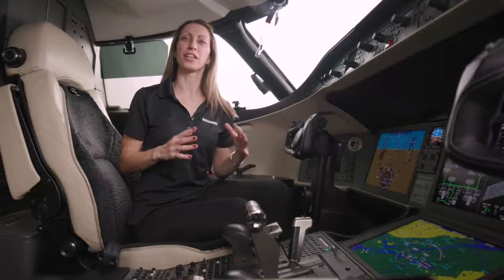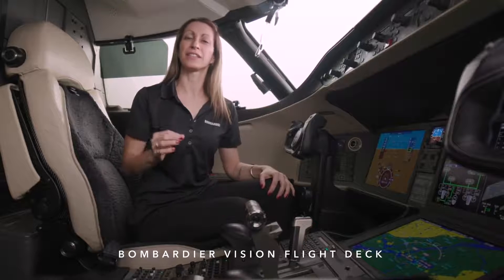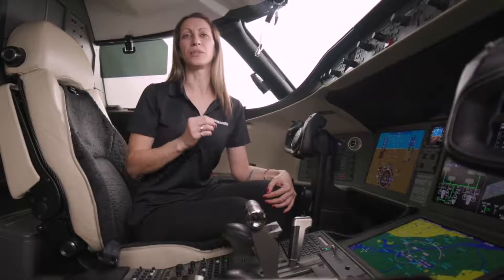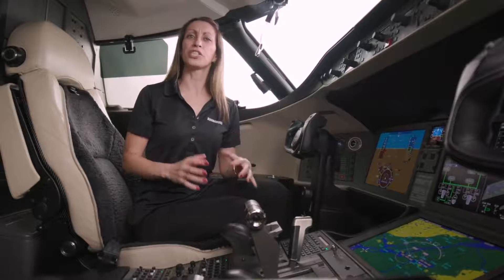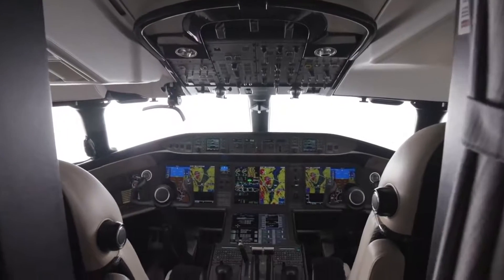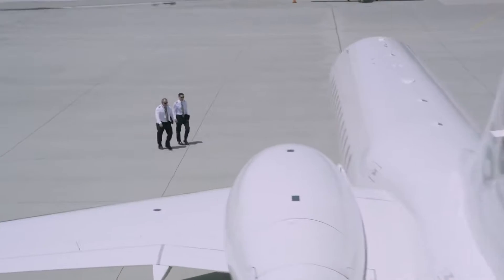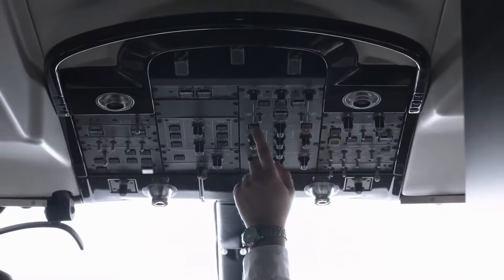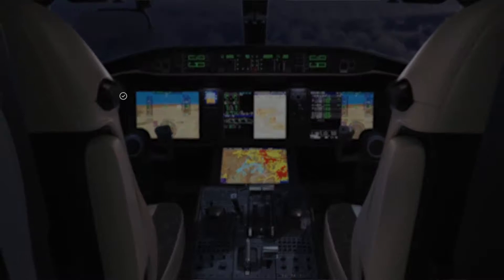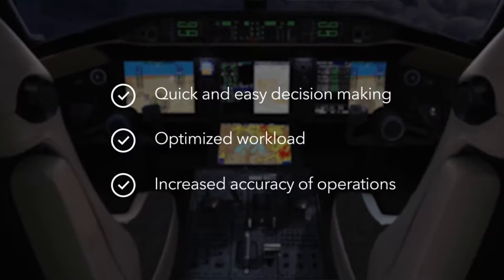The Global 6500 aircraft is equipped with the Bombardier Vision flight deck — the most advanced and automated flight deck in the industry. It is the most integrated and intuitive avionics suite, most appreciated by pilots worldwide. Our guiding principle is that technology is there to serve the flight crew. It doesn't need to be flashy, but it should make the crew's job easier — translating to quick and easy decision making, optimized workload, and increased accuracy of operations.